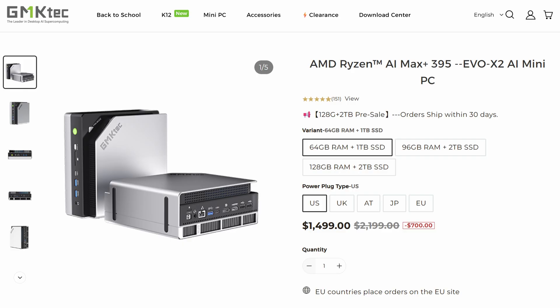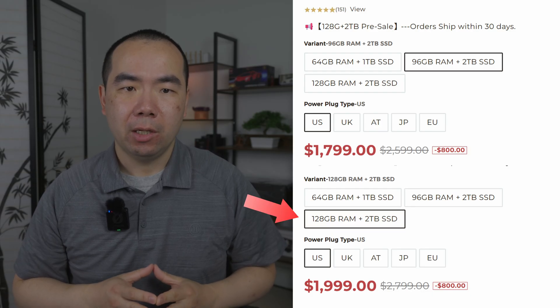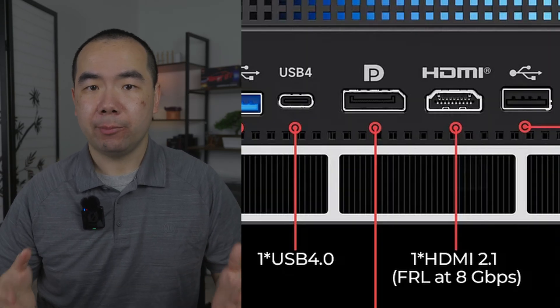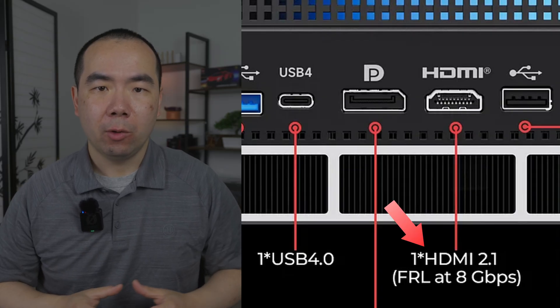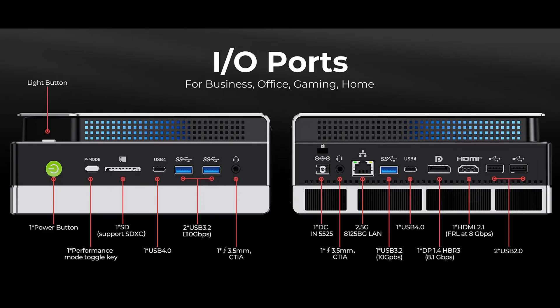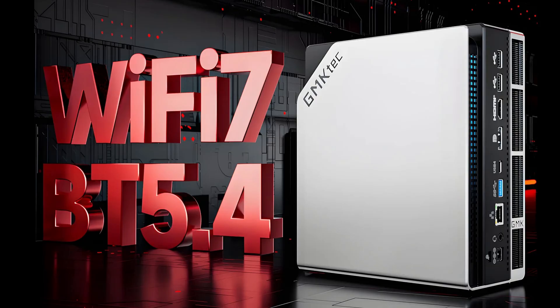Next we've got the GMTEC EVO X2 AI Mini PC. It starts at $1,499, which is similar to the BossGame, but comes with only 64GB of memory and 1TB of storage, so it's a worse value. The 128GB memory and 2TB storage configuration is also more expensive at $1,999, but that's more in line with the other machines on this list. Display support is more certain here, clearly speccing HDMI 2.1 with fixed-rate link at 8Gbps data rates, which should be 32Gbps of total bandwidth. Other port connectivity is similar to the BossGame, with two USB 4 Type-C ports, three USB 3.2 Type-A ports, two USB 2 ports, an SD card reader, two audio combo jacks, and a performance mode switch. Unlike other models, Bluetooth support is version 5.4 instead of 5.2.